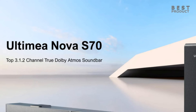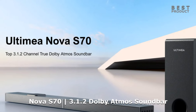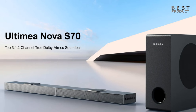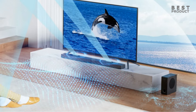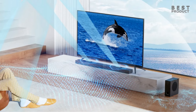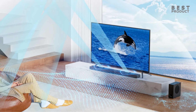Nova S70 is the latest soundbar system from Ultimia, a brand that promises to deliver good sound at affordable prices. It is a 3.1.2-channel soundbar that promises to deliver an immersive audio experience with true Dolby Atmos support, Dolby Vision, 4K HDR and 4K Dolby Vision pass-through, and many more features.